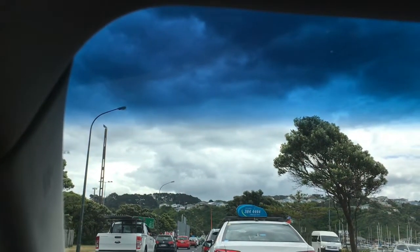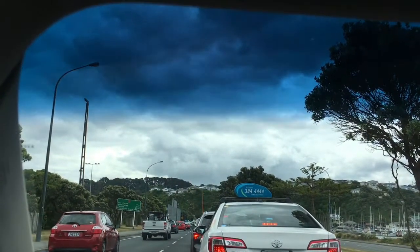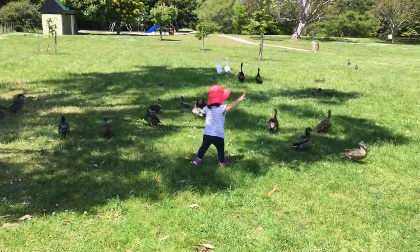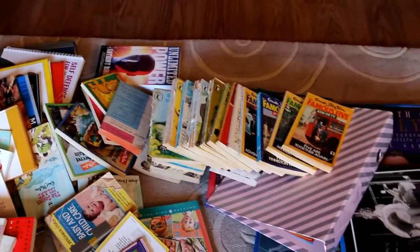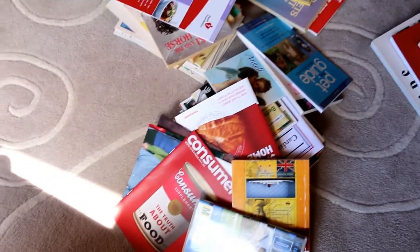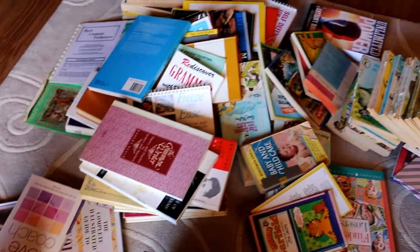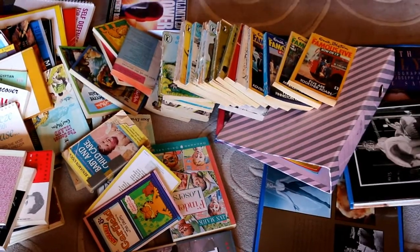Hey guys, welcome back to my channel — it is Vlogmas day five and today's video is decluttering books. I was at my parents' house in New Zealand last week and I decided to help them declutter their books. A lot of them are old childhood books of mine, but some were Mum's and some were Dad's. Mum's asked me to go through it — she's already grabbed a couple of things she wants to keep, and I'll set some things aside for them to double-check before donating or recycling.